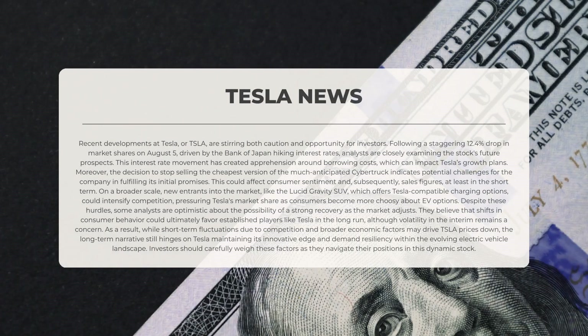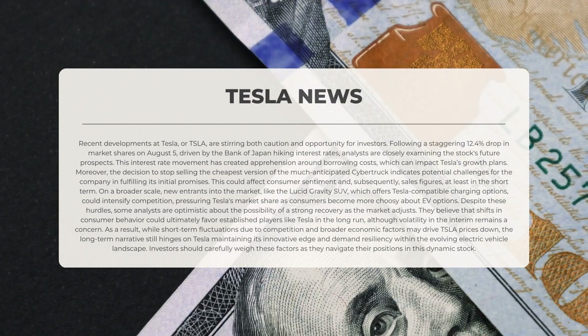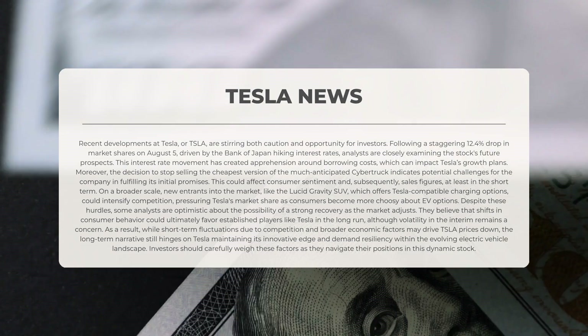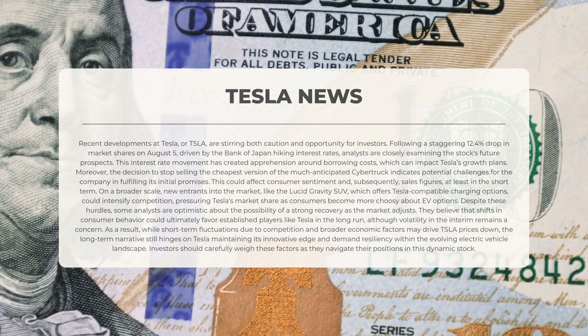Recent developments at Tesla are stirring both caution and opportunity for investors. Following a staggering 12.4% drop in market shares on August 5th, driven by the Bank of Japan hiking interest rates, analysts are closely examining the stock's future prospects. This interest rate movement has created apprehension around borrowing costs, which can impact Tesla's growth plans. Moreover, the decision to stop selling the cheapest version of the Cybertruck indicates potential challenges for the company in fulfilling its initial promises.